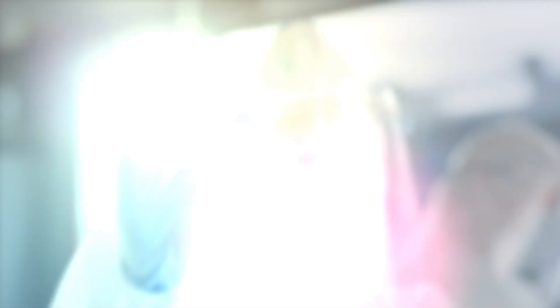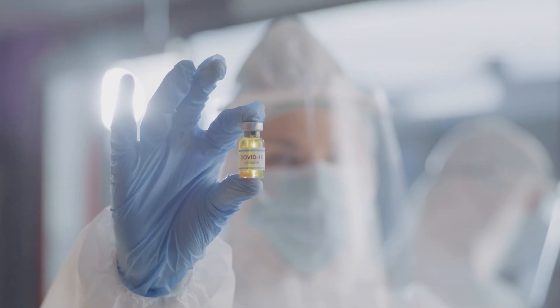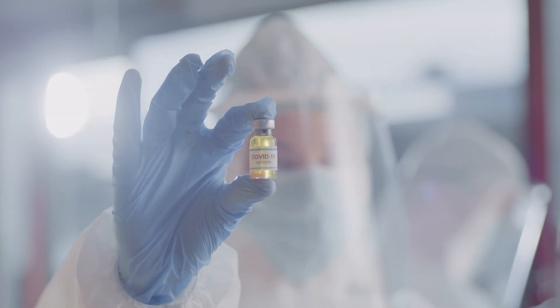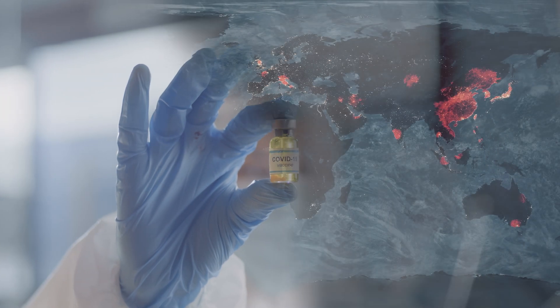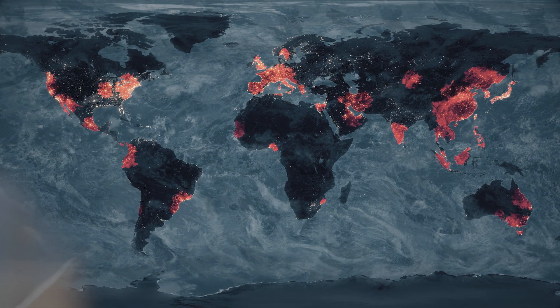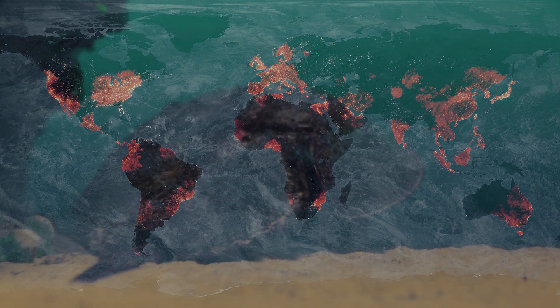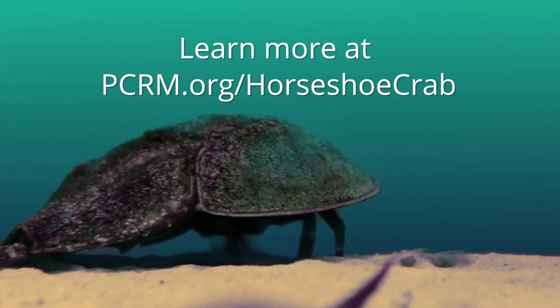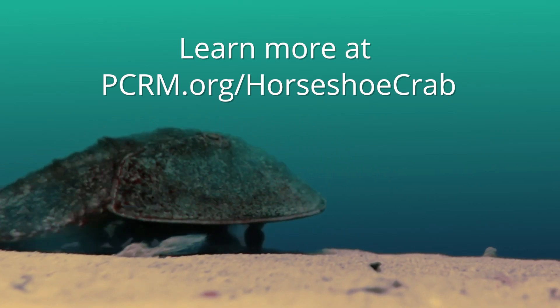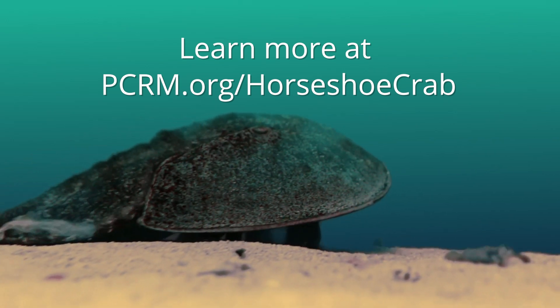Using the blood of horseshoe crabs puts us at risk of experiencing disruptions in supply, which could seriously stall vaccine safety testing, just when safety testing for vaccines is needed most. Vaccine safety testing can be done safely without harming wildlife. Go to pcrm.org/horseshoecrab.